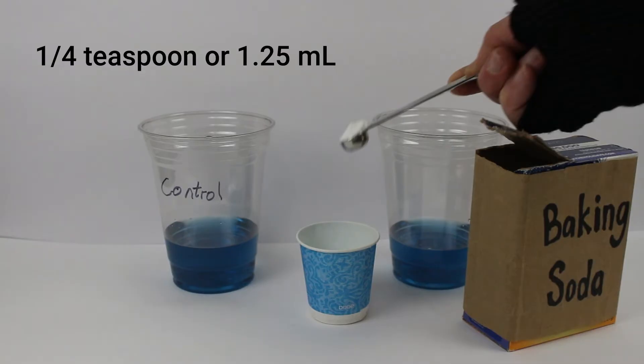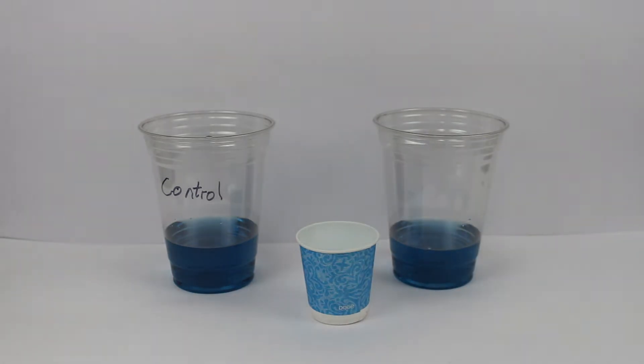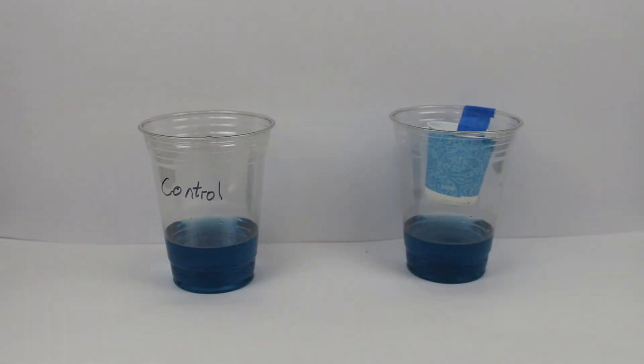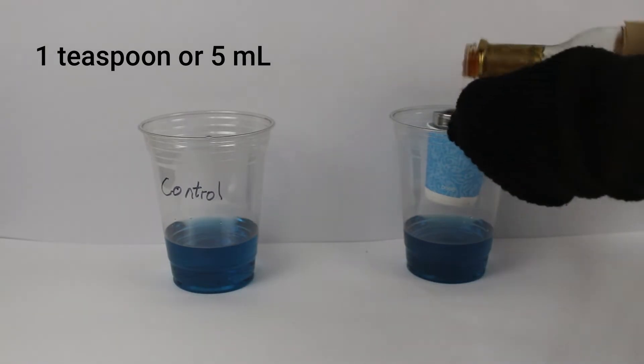I'm going to give the other ocean a carbon dioxide-rich atmosphere using the old reliable vinegar and baking soda. Add a quarter teaspoon or 1.25 milliliters of baking soda. Tape it to the side of my big cup, being very careful not to spill. Now very carefully add one teaspoon or 5 ml of vinegar. Cover each ocean with a plate. Let's watch.